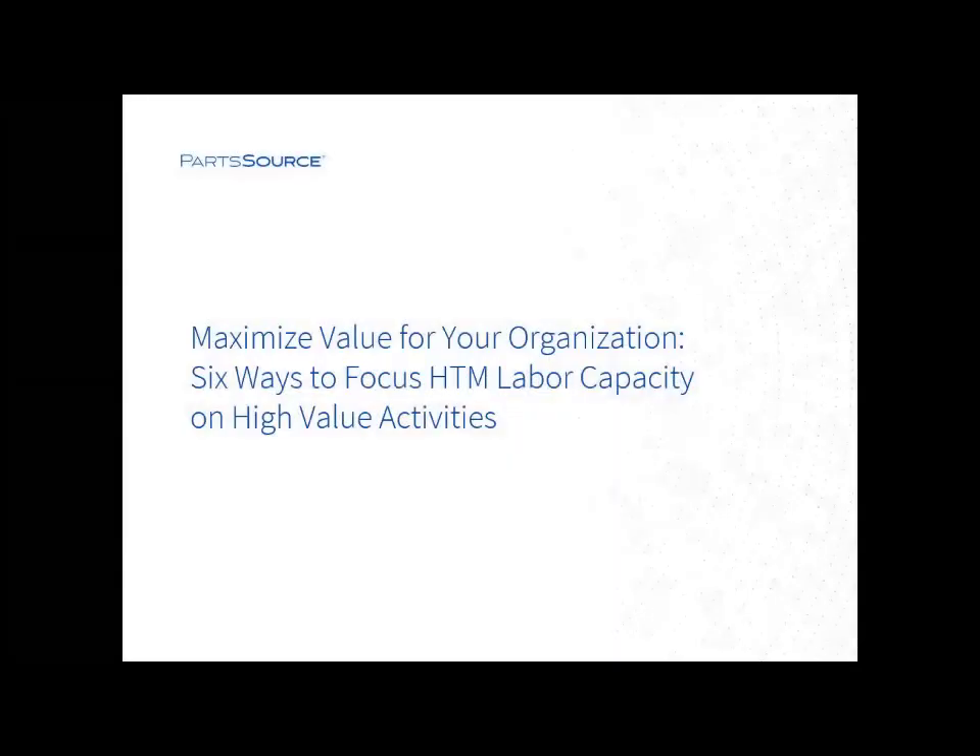Hi. I would like to welcome everyone to the Partsverse Executive Webinar Series. Today's presentation is titled Maximize Value for Your Organization: Six Ways to Focus HTM Labor Capacity on High Value Activities.